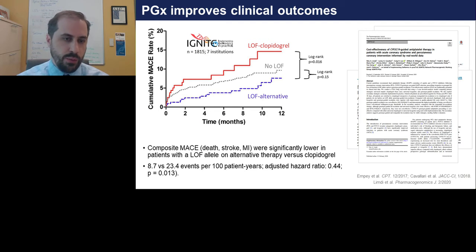We were very fortunate to partner with seven other institutions within the NIH's implementation network called IGNITE. A pragmatic clinical trial combined outcomes for major adverse cardiac events across these seven institutions. The Kaplan-Meier chart shows that loss-of-function carriers who remained on clopidogrel had a statistically significant higher rate of the composite MACE outcome — death, MI, and stroke — compared to those converted to an alternative. There was no difference between non-loss-of-function carriers and those who were switched, which is exactly what you want to see in a precision medicine project.